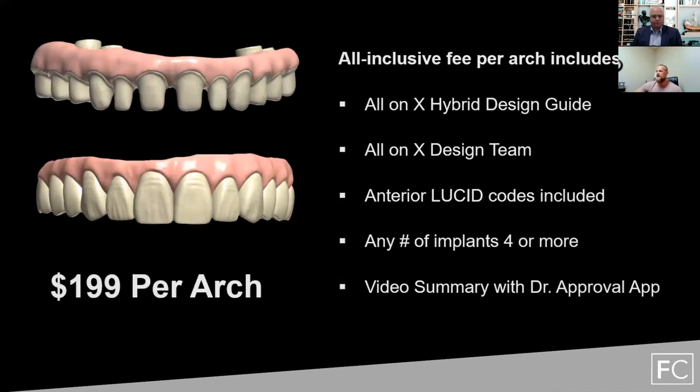Our all-inclusive fee per arch is $1.99. That includes our all-on-X hybrid design guide, our all-on-X design team, all of our anterior Lucid codes, any number of implants, and the video summary with the doctor approval app. This $1.99 per arch is the total cost for the Trilor bridge itself. If you do want to add crowns, after you copy-append and validate, you submit that back in and will be charged the standard rate for the Lucid crowns on top of that.